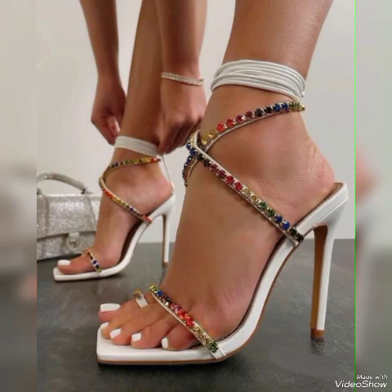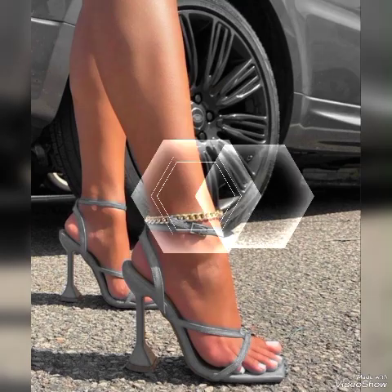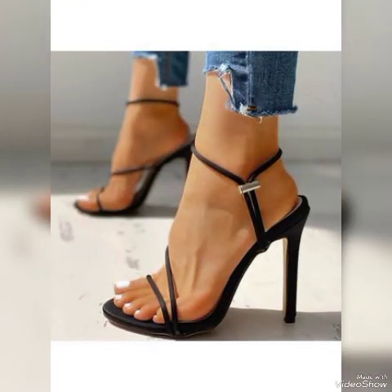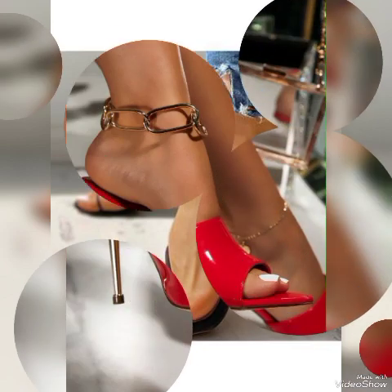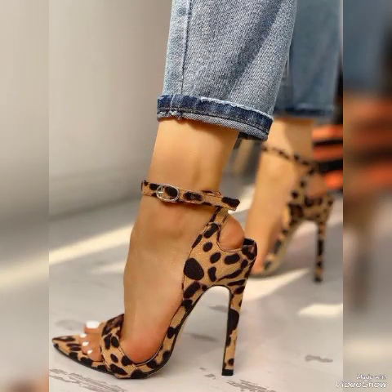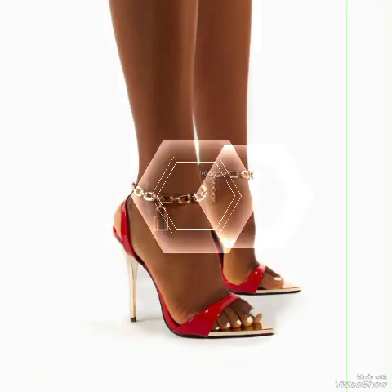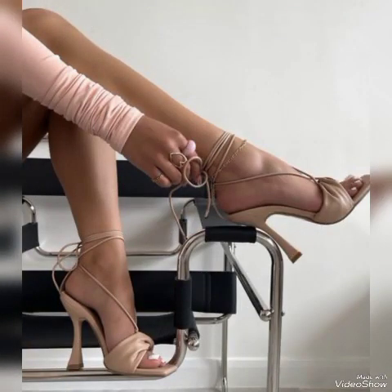From different foreign countries — European, American, Italian, Russian, United States, Mexico, Morocco, Taiwan, Italy, Pakistan, Spain, Morocco, London, and Germany — high sandals for ladies with very elegant, attractive, and stylish designs. Beautiful sandals with beautiful nails, in red, white, black, blue, brown, purple, pink, golden, green, and gray — different colors.